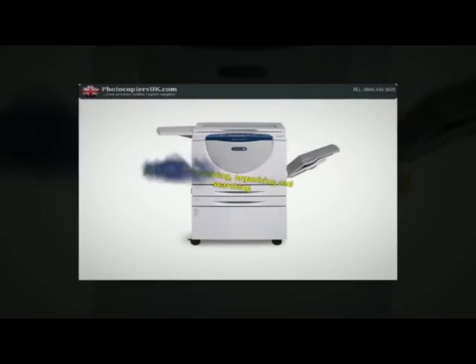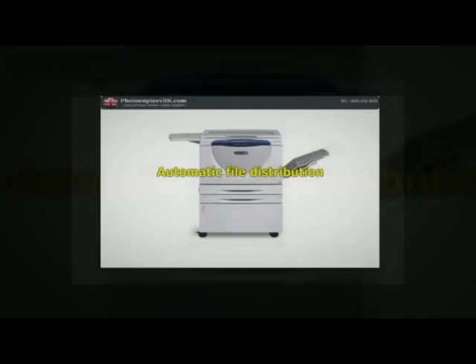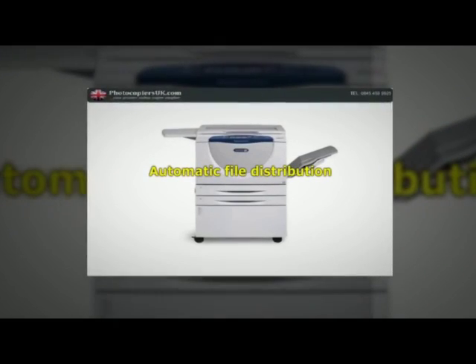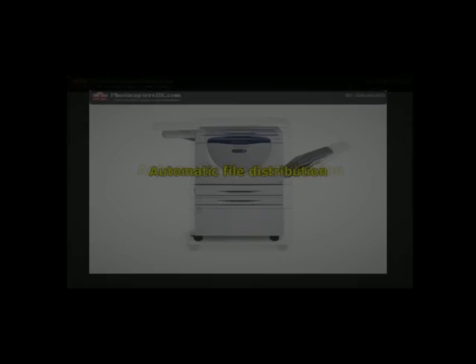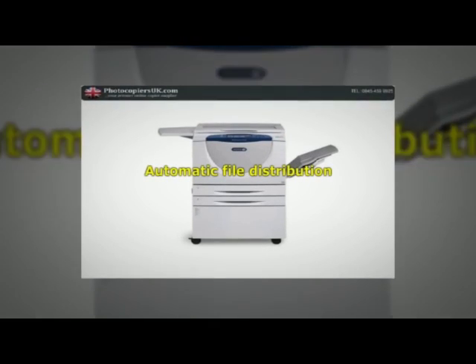Automatic file distribution. The exclusive Xerox SmartSense scan, capture and distribution software option lets you route documents to multiple destinations — email, folders, document management systems or remote devices — from a single scan using a preset workflow. The capability can even integrate your network address book.